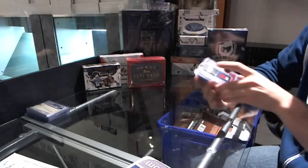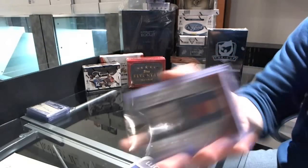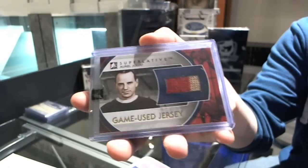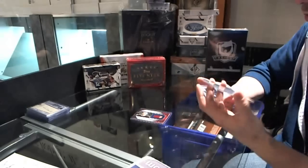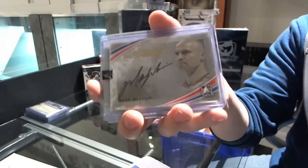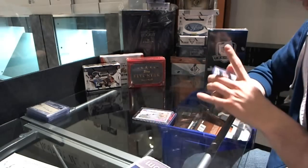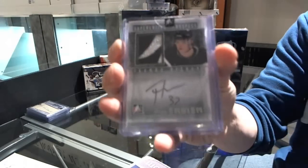We've got a two-color game used jersey gold short print numbered one of three — Aurele Joliat. We've got an auto gold numbered three of ten — Mark Messier. We've got a prospect auto plus emblem numbered nine of nine — Thomas Hickey.